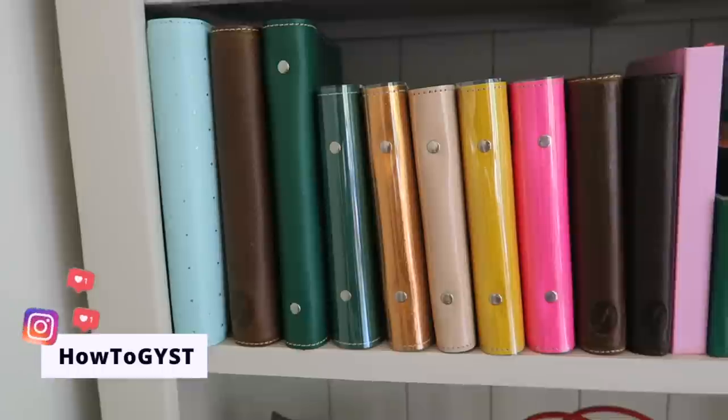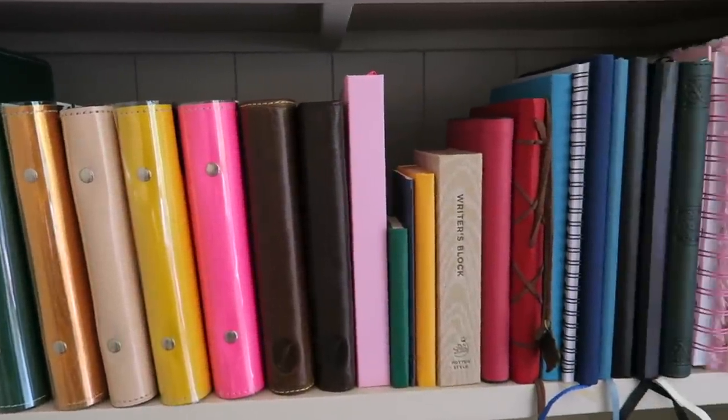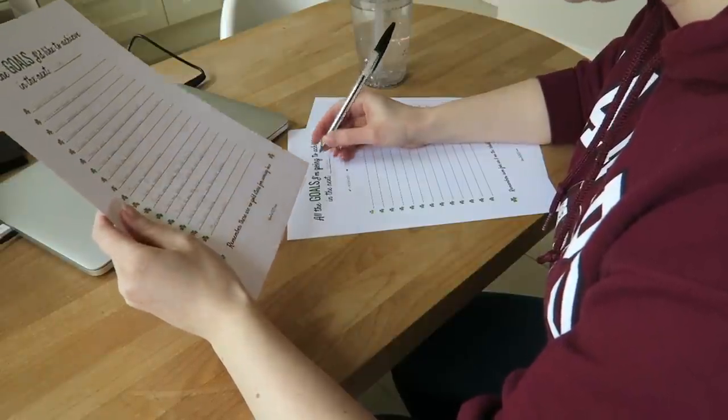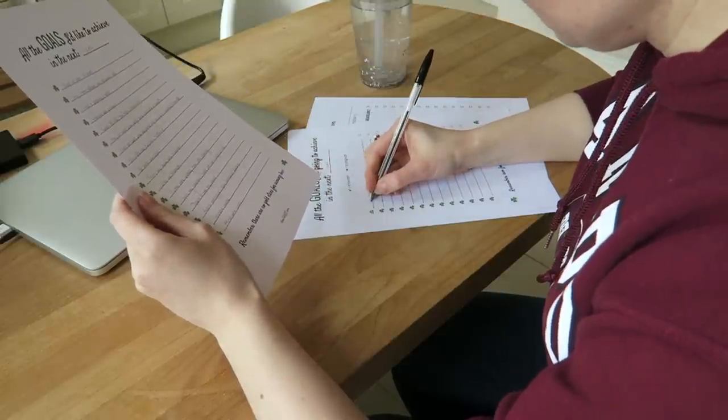If you're like me, you have tried a lot of planners over the years and you've struggled to find one that will stick — one that had everything you wanted but was also flexible enough to adapt to your needs, especially when those needs fluctuated throughout the year. Here are some considerations that will help you find the perfect planner for you.